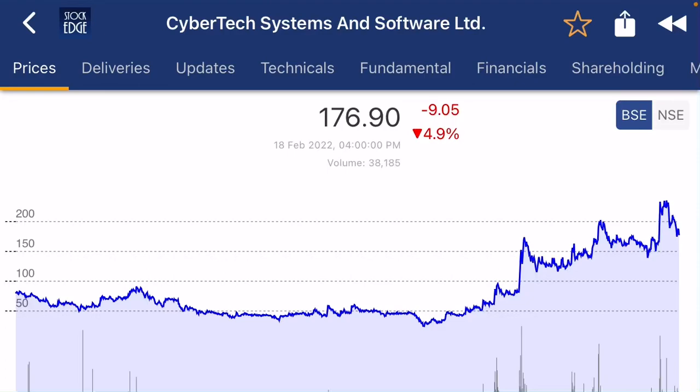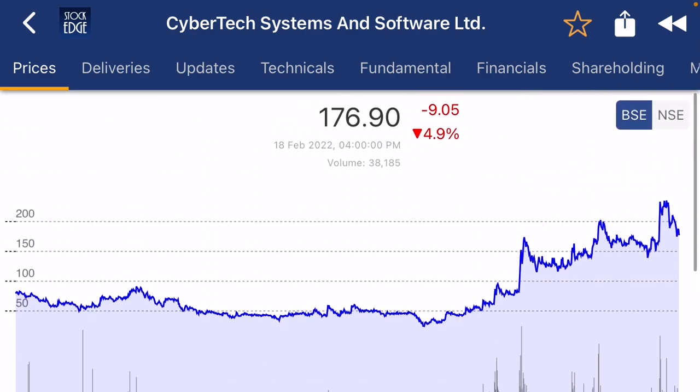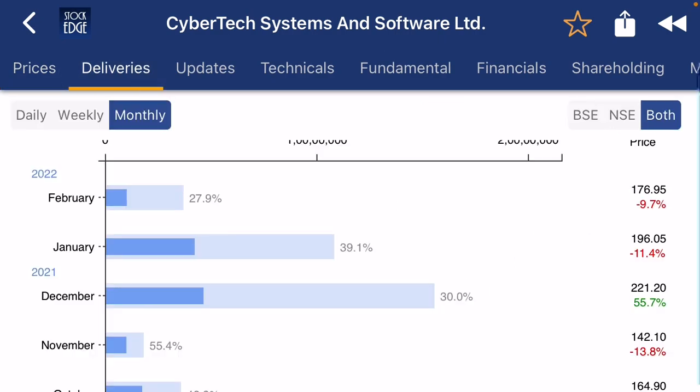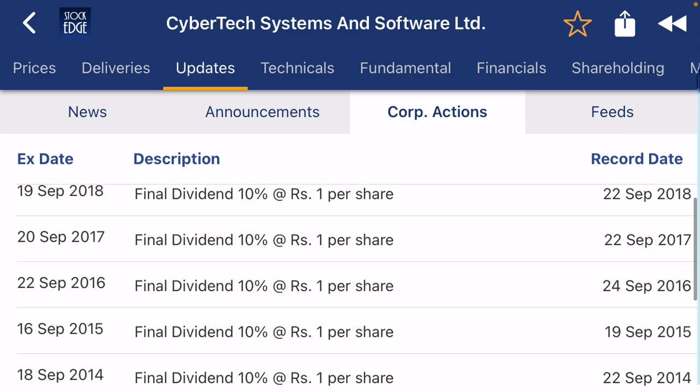Good evening friends. Here I'm going to show the fundamental analysis of Cyber Tech System Limited. You can see the five-year chart of the company. Right now the company price is down, and if you see the delivery percentage it is 20-30 percent. If you go to updates, it is paying a dividend.